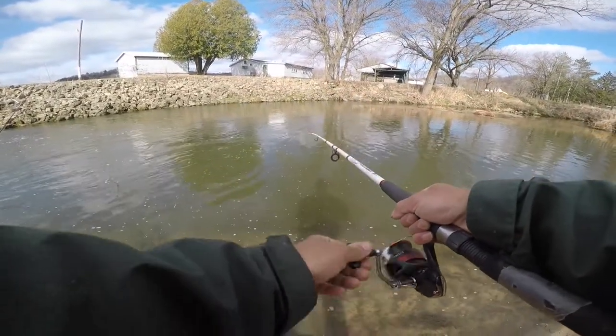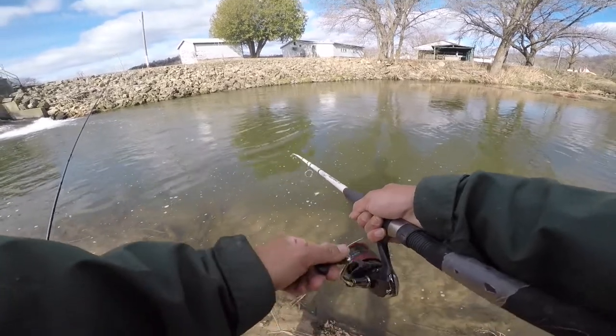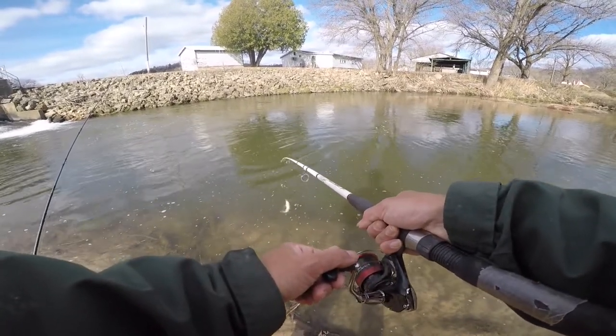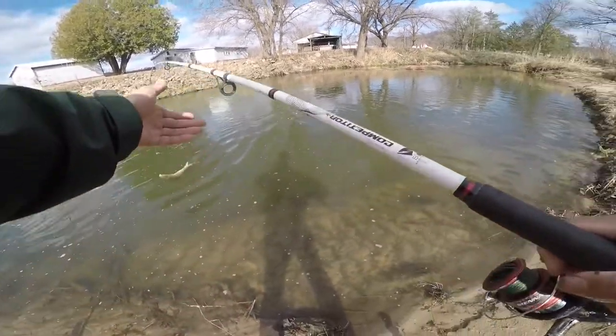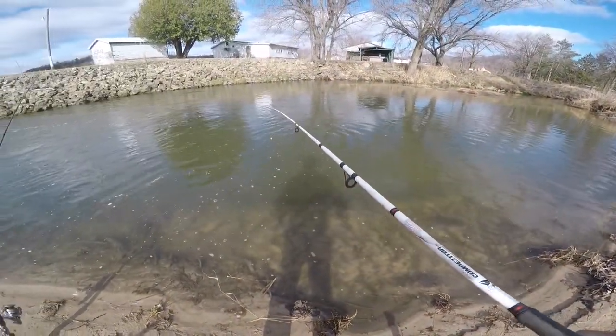Let's see if there's any other fish in this pond. Got another fish — the fish here don't really fight all that hard. Oh, it's a sucker! It's actually a sucker, so there are suckers here. It's a very small one though, the type you'd use for bait. That is a white sucker — a very very small white sucker.